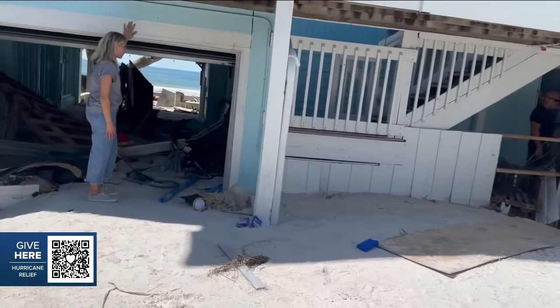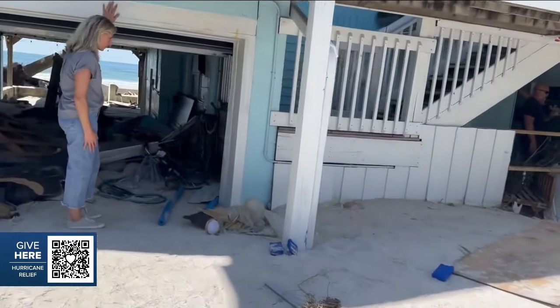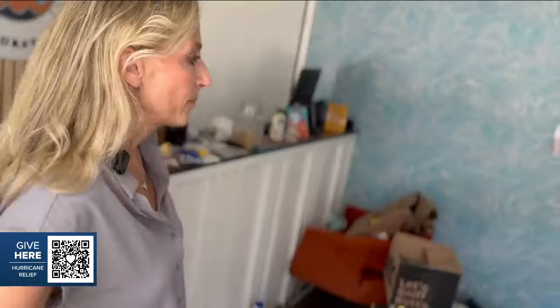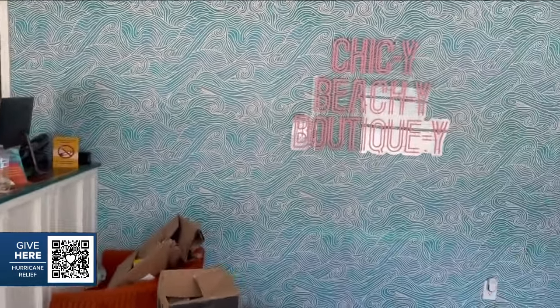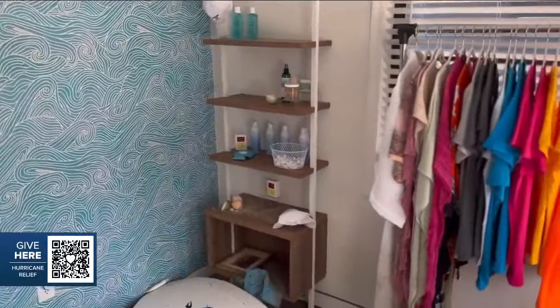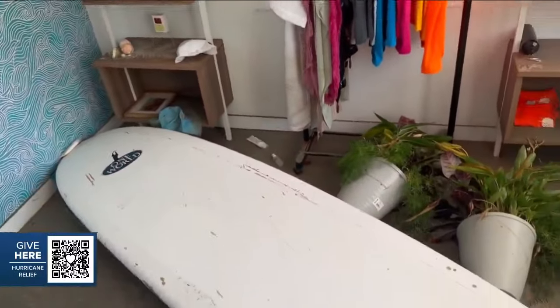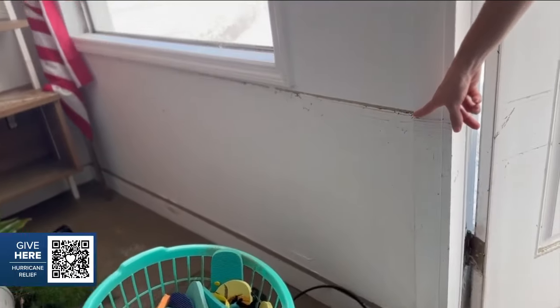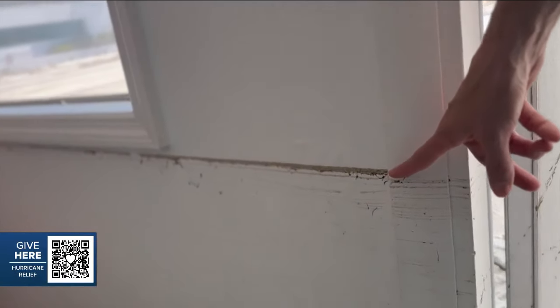Andy Diamond has owned the Sunburst Inn for eight years. She gives me a tour of the damage. 'Part of what makes me the most sad is that this is our office — this is where people's vacations started, where they were welcomed by our amazing team, where their journey with us would begin. You can see right here that the water obviously went up to about two and a half feet, which means this entire office was basically a fishbowl.'